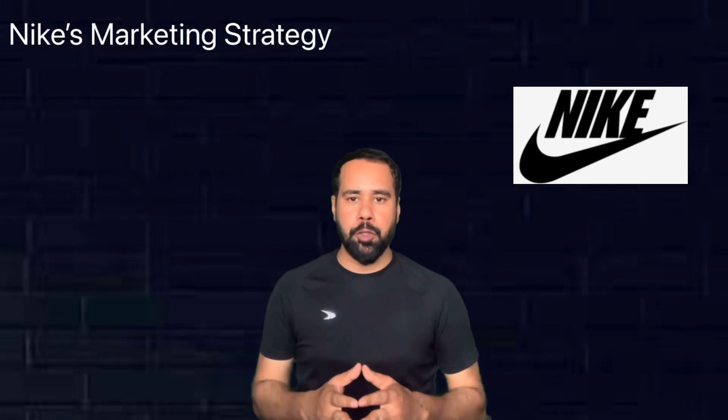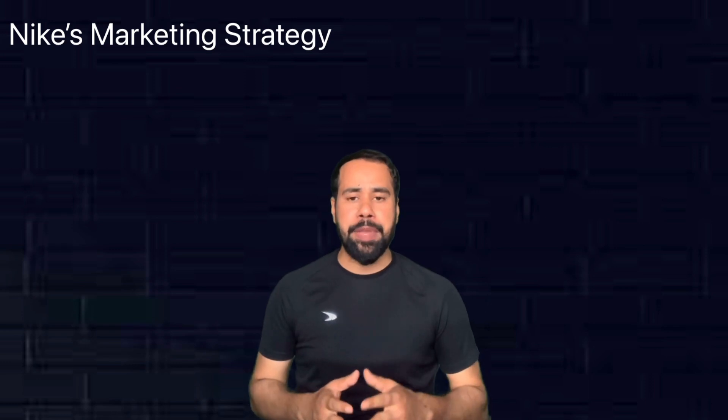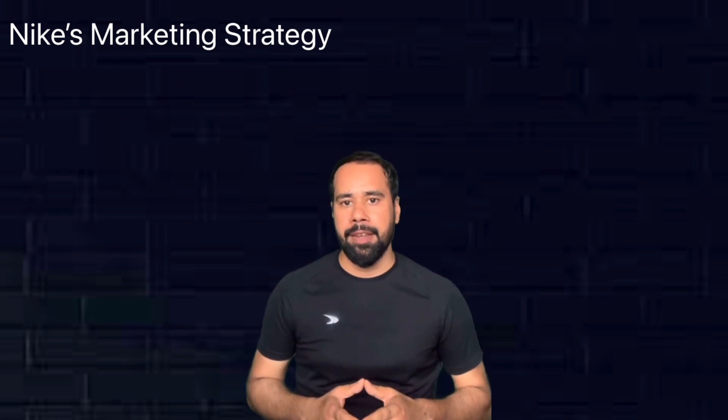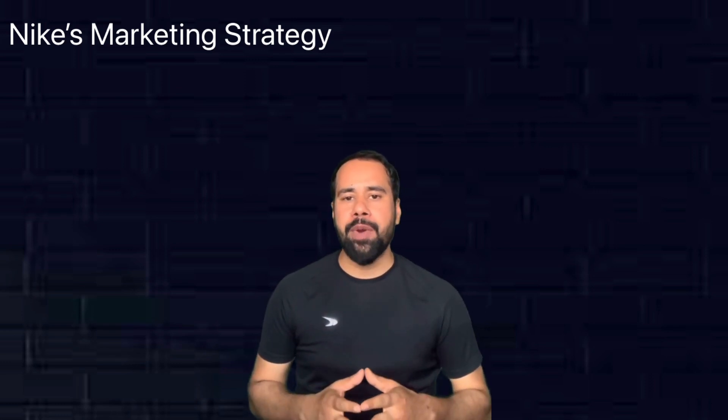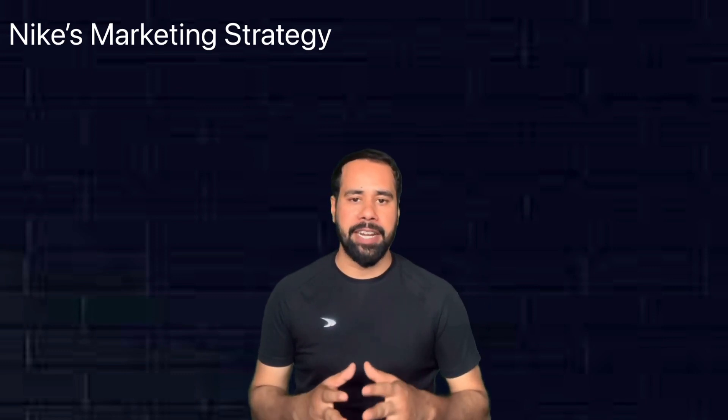Nike is one of the biggest sports brands in the world. They make wonderful products that people just love. In today's video, we are going to understand Nike's marketing strategy through the four Ps of marketing lens.